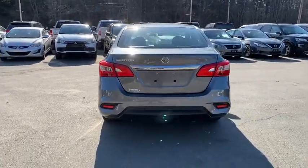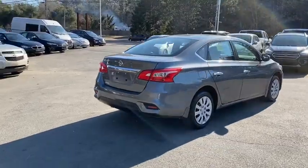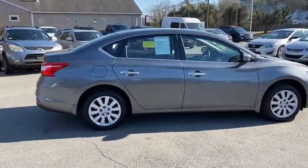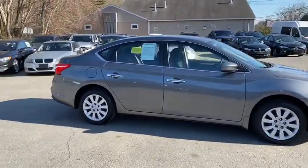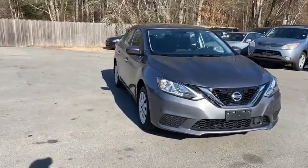You are going to love the 2019 Nissan Sentra. With its spacious and versatile interior and stellar fuel efficiency, the Nissan Sentra is the obvious choice for anyone who wants to enjoy a stylish and comfortable ride. This vehicle has less than 9,000 miles.